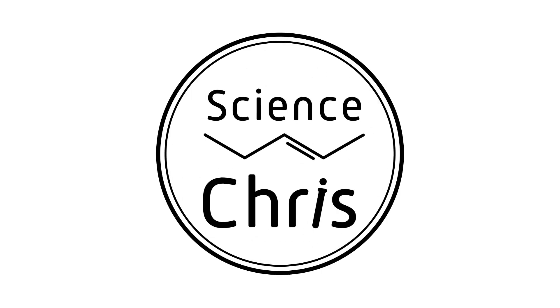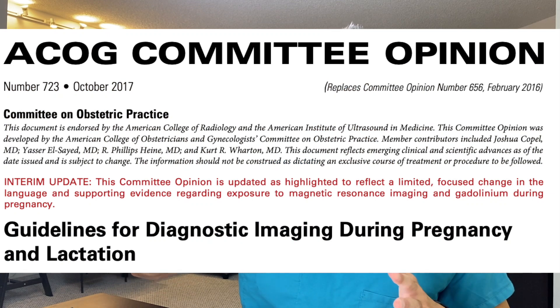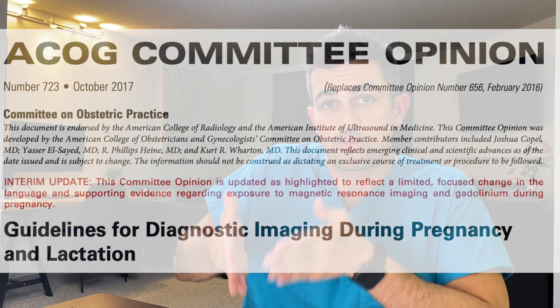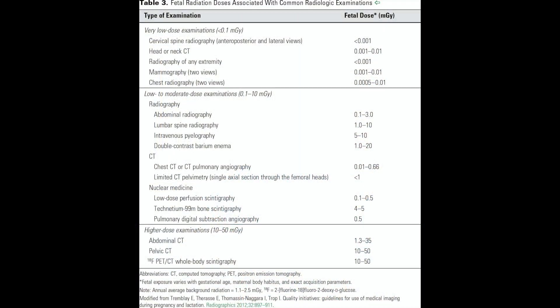Today I'm going to be talking about radiation in pregnancy. This is going to be a relatively short video, focusing on committee opinion number 723 from ACOG. The first figure I want to show you is a table that compares the fetal dose radiation to the imaging modality.